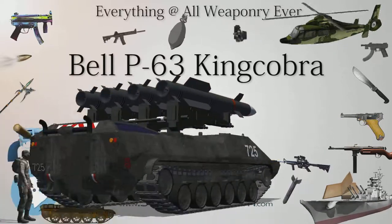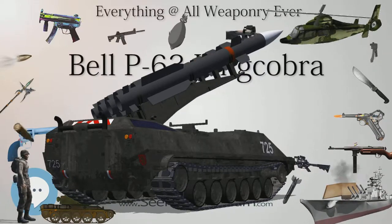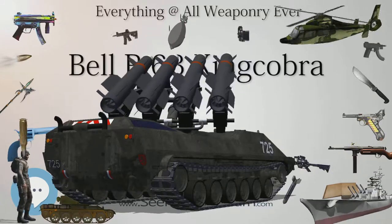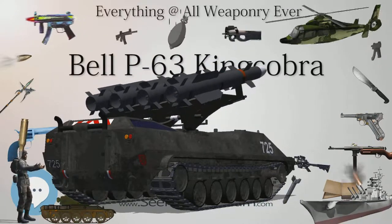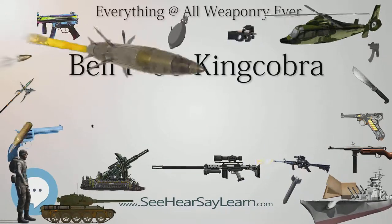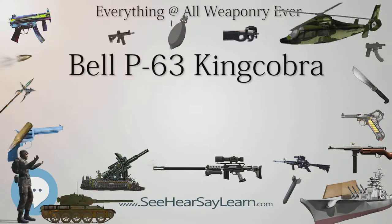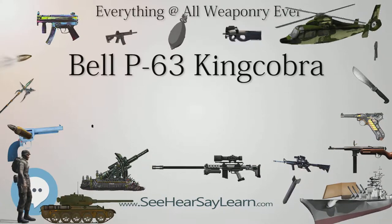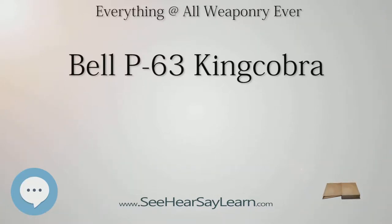XP-63. Although the XP-39E proved disappointing, the USAF was nevertheless interested in an even larger aircraft based on the same basic layout. Even before its first flight, the USAF placed an order on June 27, 1941, for two prototypes of an enlarged version powered by the same V-1710-47. The new design was given the designation XP-63, with serials 41-19511 and 41-19512. A third prototype, 42-78015, was also ordered, using the Packard V-1650, the U.S.-built version of the Rolls-Royce Merlin engine.